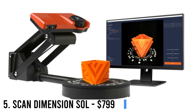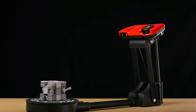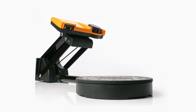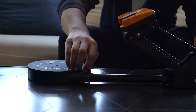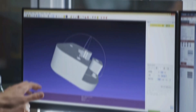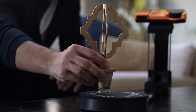Number 5: Scan Dimension Sol — $799. Scan Dimension Sol is a precise, portable, user-friendly, and affordable 3D scanner. Designed for hobbyists, makers, and entrepreneurs, it can scan objects ranging from 1-inch square to about 7 inches by 7 inches. It captures object geometries and textures, offering applications like part replacement and replication. The scanner comes with SolCreator, a calibration-assisting software.